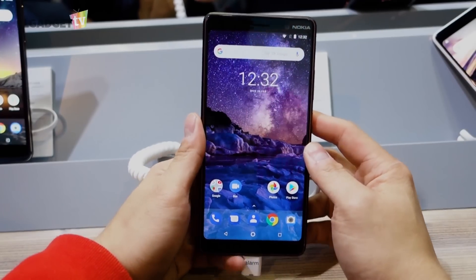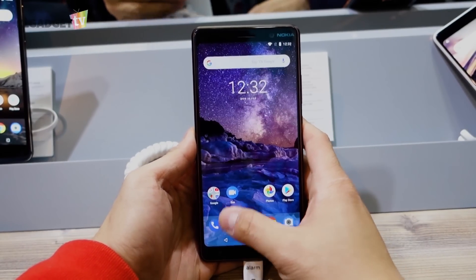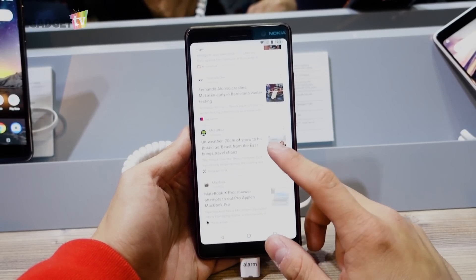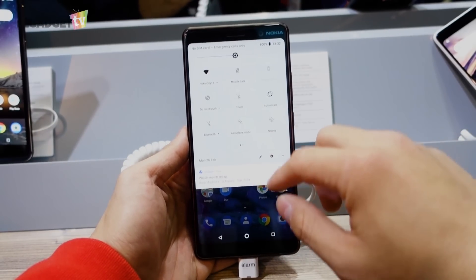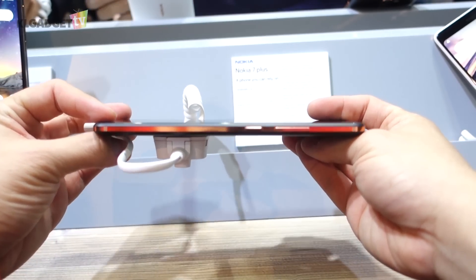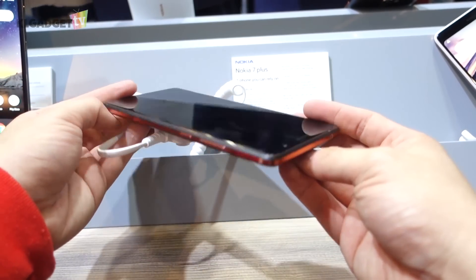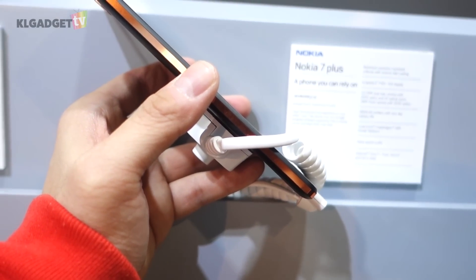If you think this is a replica of the Pixel 2 XL, I wouldn't blame you, because the Nokia 7 Plus really looks like one from the front. This is the first Nokia phone to sport a 6-inch full-screen display, and it's surprising why Nokia couldn't do away with slimmer bezels like it did on the Nokia 8 Sirocco. What's really attractive here is the copper-coated steel frame on the sides, which has gone through a series of anodizing and polishing during its make, and it feels extremely polished to the touch.